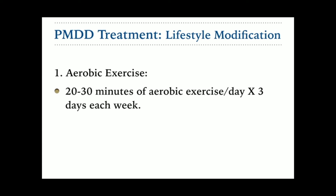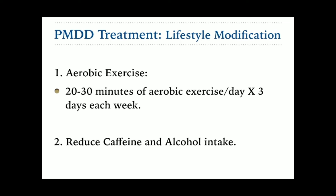Number two is reducing caffeine and alcohol intake. A few studies have shown how premenstrual symptoms get worse with caffeine, with alcohol, and even with salt intake. If possible, reducing caffeine intake and avoiding alcohol provides more benefits.